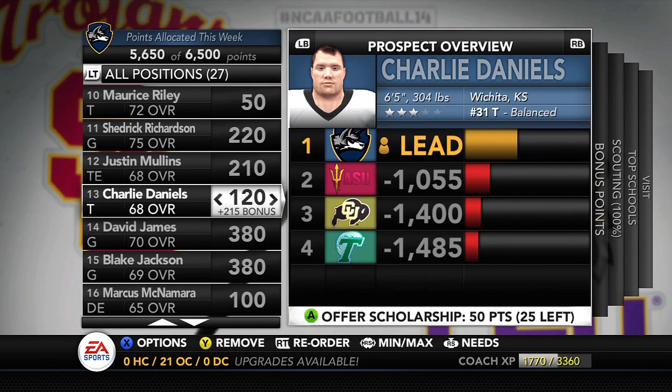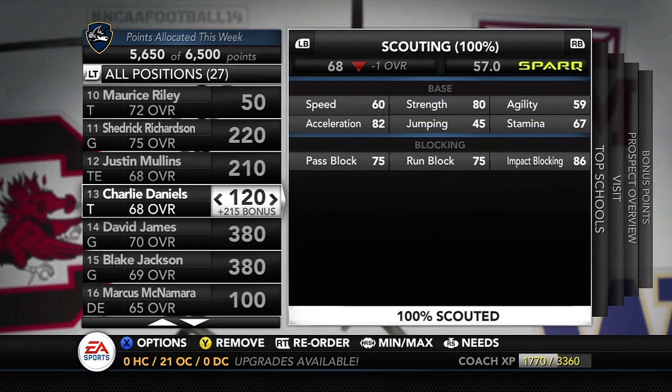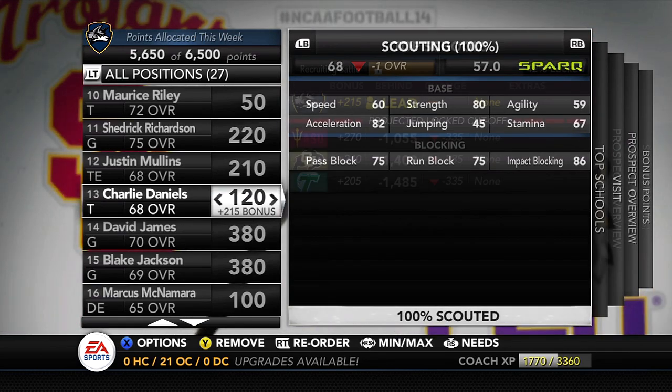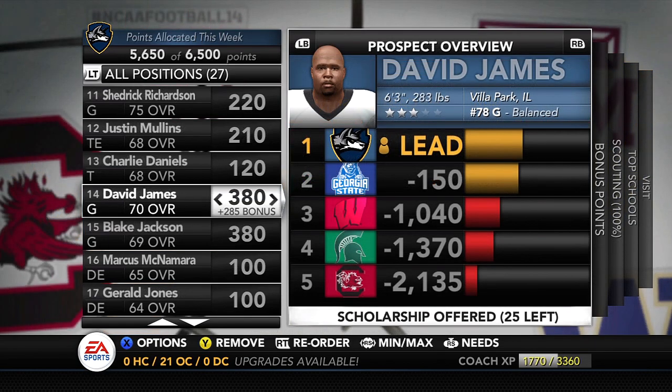Moving on to another big lineman — Charlie Daniels, 6'5", 304 lbs from Wichita, Kansas, the number 31 tackle. Another guy with a pretty strong skill set not being looked at: 80 strength, 75 pass block, 75 run block, 86 impact. There are probably better offensive linemen we can't go after right now, but this is a good guy for us. The teams on his board — Arizona State, Colorado, and Tulane — aren't even looking at him.